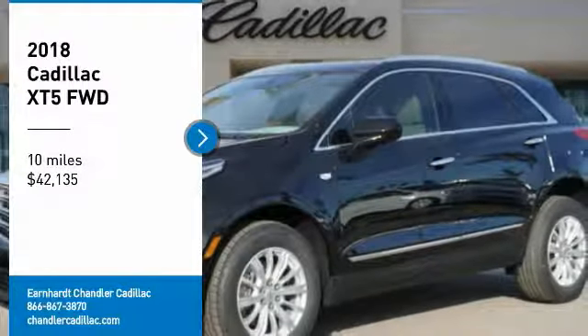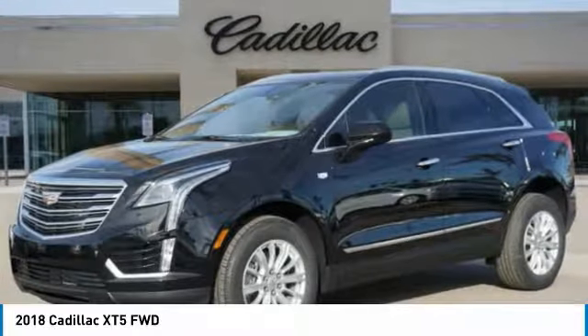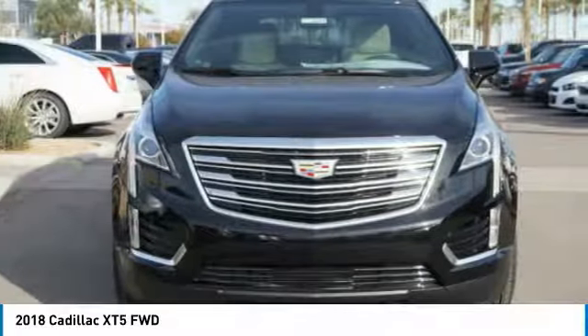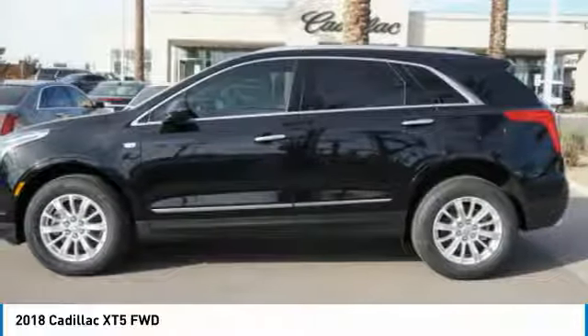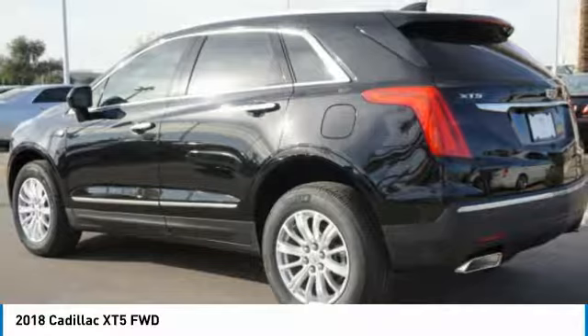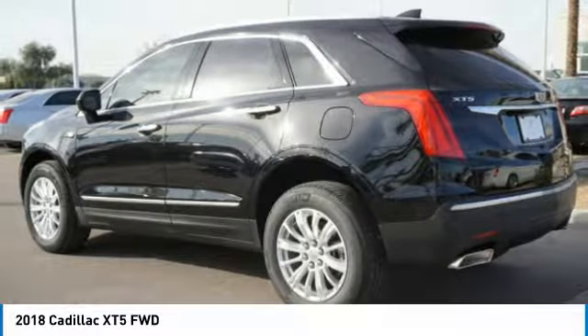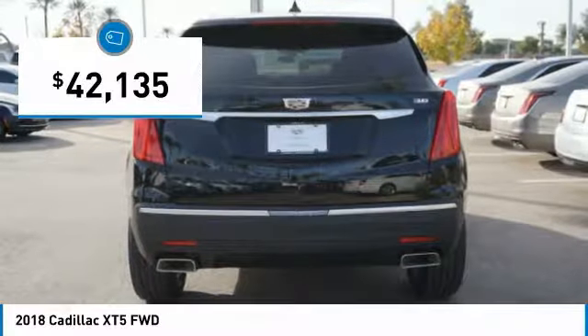Take a ride in the 2018 Cadillac XT5. The Cadillac XT5 was crafted to adapt to your needs while expressing your distinctive sense of style. Visually striking and intelligently designed, this crossover outsmarts any task with progressive technology and an accommodating interior, and is priced below $45,000.